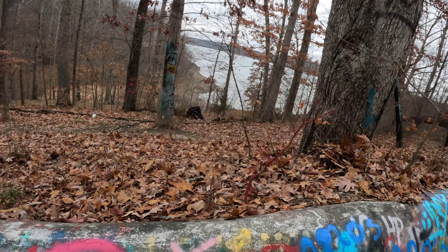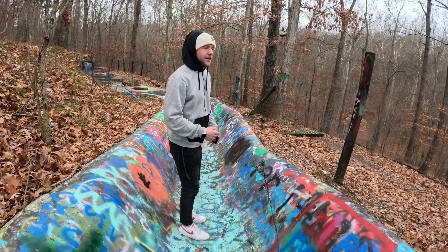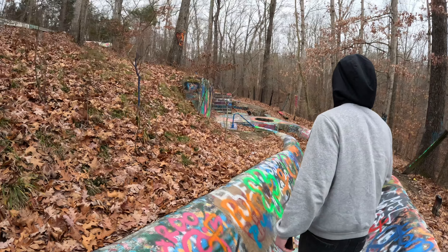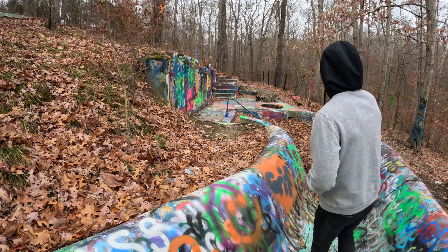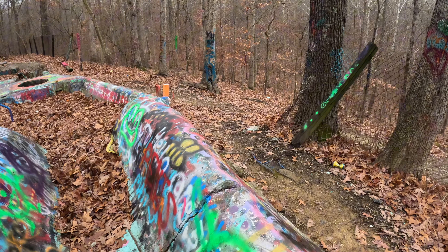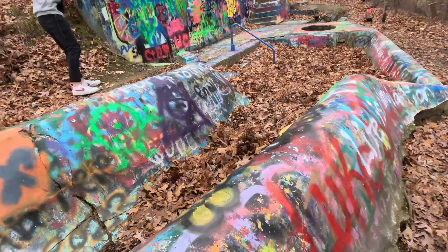There might be a little bit more to this place. This is the main thing — the water slide over here. Look at this — I remember seeing this on the pictures. Is that a small pool right there? It's the smaller pool, the end of the pool — that's where you would land and come to a stop.